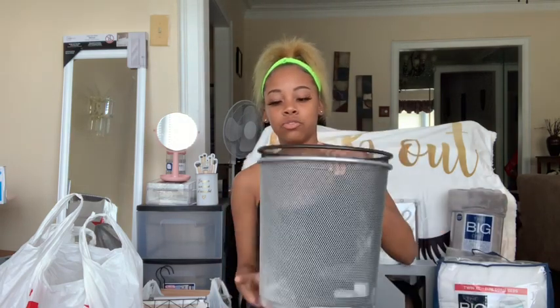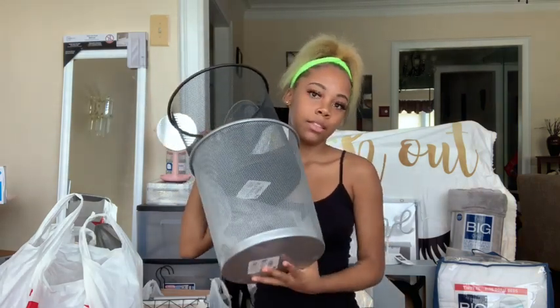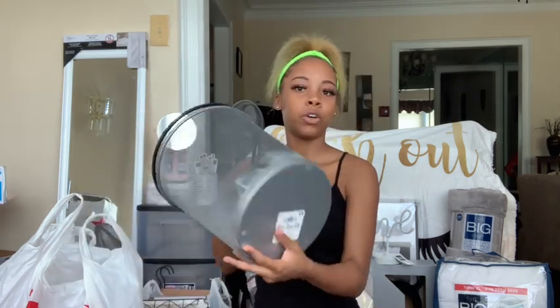Next, I got two trash cans from Five Below. I got the black one for my room and the silver one for the bathroom, and these were four dollars each.